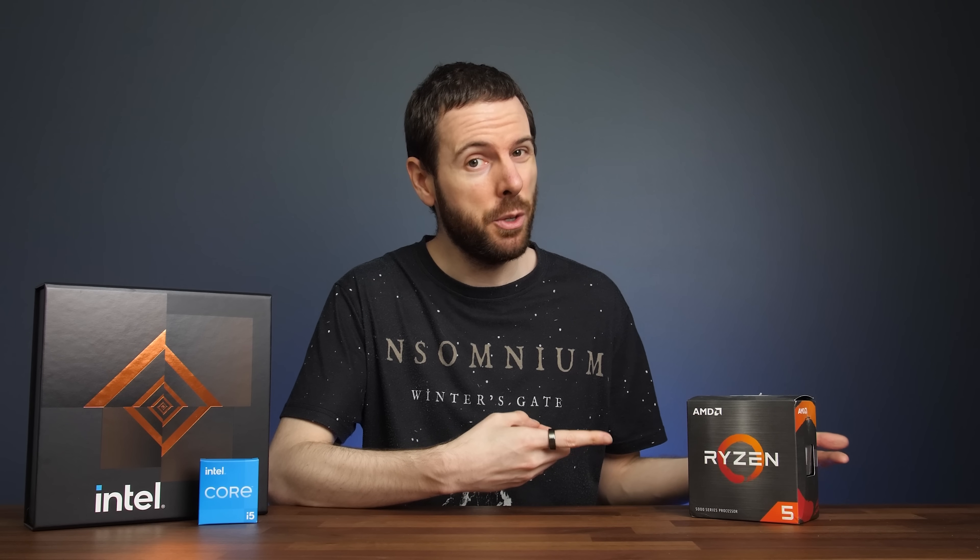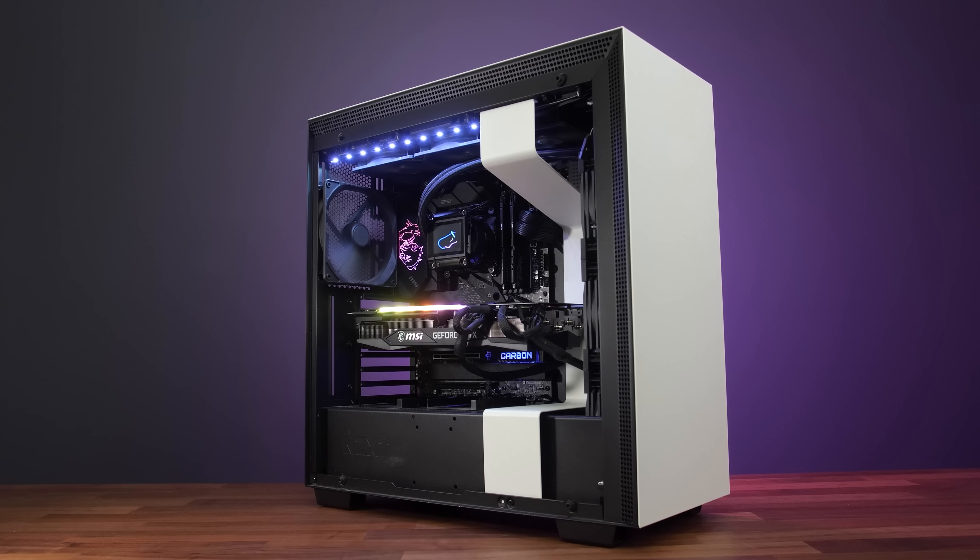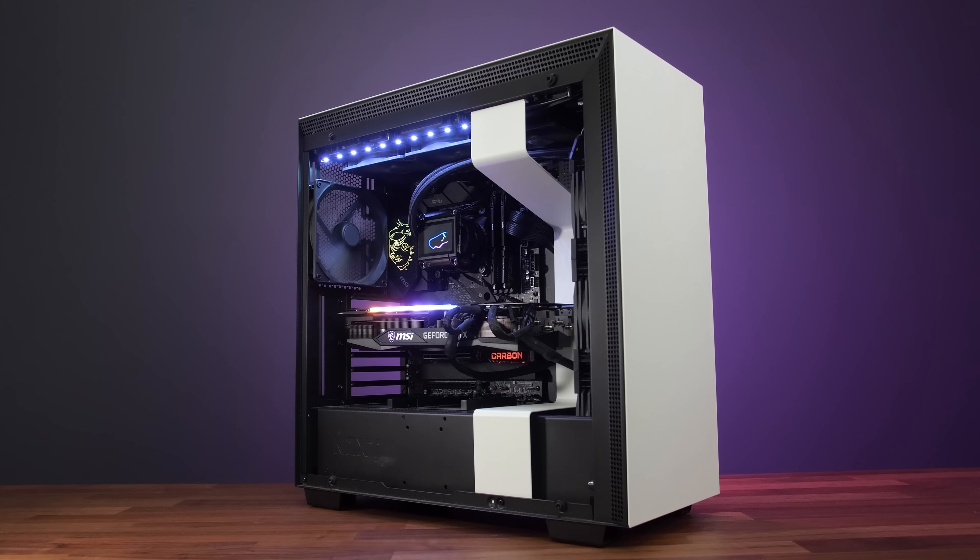The 5600X has already been out for a year, so it is possible that AMD could lower its price, and as you'll see shortly they might need to do that in order to compete. That said, Intel 12th gen does currently need new Z690 motherboards and possibly even DDR5 memory, both of which aren't exactly cheap at launch. You can refer to updated prices with those links in the description below.